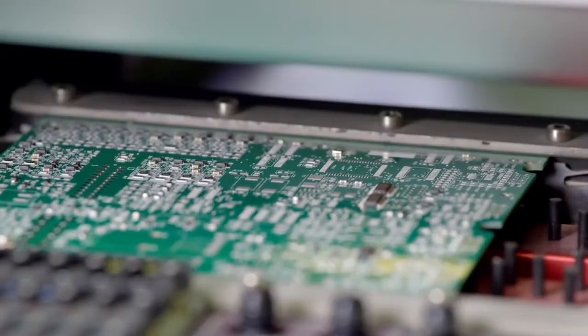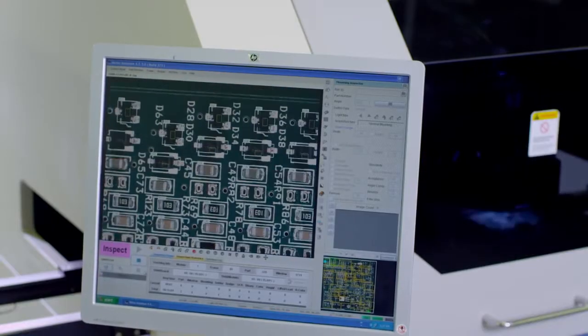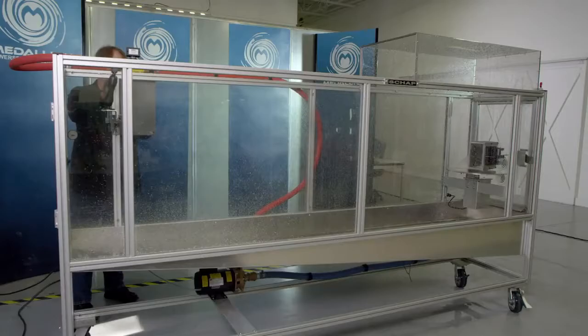With this much new technology and a full new platform for the operating system, it was important that we go through all the validation to make sure the whole system could handle any stressful situation. In a marine environment it's always critical to ensure it's waterproof and salt-proof, so the system goes through different water testing.